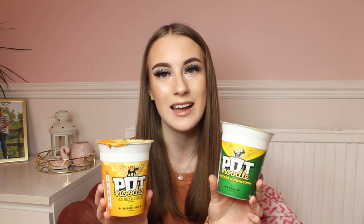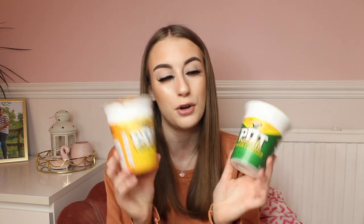I walked into B&M and they literally had a stand full of pot noodles. If you've been keeping up with my vlogs you'll know I've become obsessed with pot noodles. I tried them a couple of weeks ago and now I'm hooked. I got a chicken and mushroom one and also the original curry one because these are so easy for lunches, especially when I have college calls and an hour's break. These are only 50p each so I had to get two — they're also my favourite flavours.